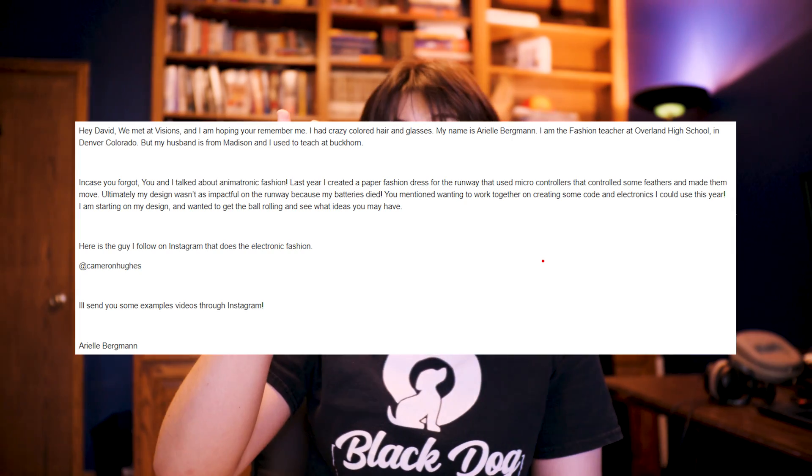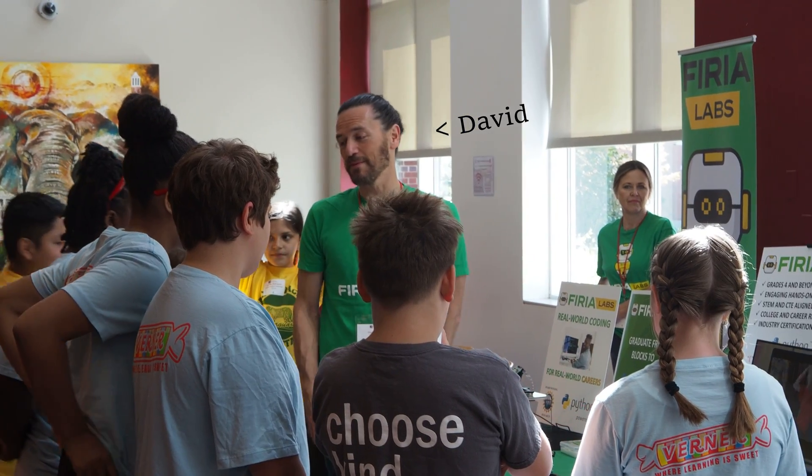On January 20th, 2023, this email arrived. I won't make you read all of that, but in summary, Ms. Arielle Bergman is following up with our company president, David, after meeting him at a conference. And before I continue, I'll let Arielle pop in and give you some context on her situation.